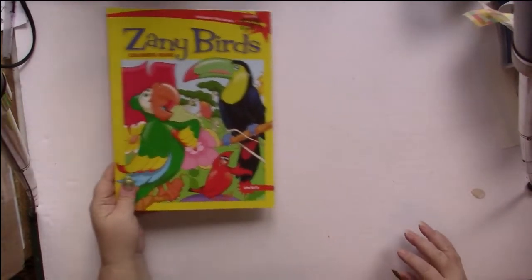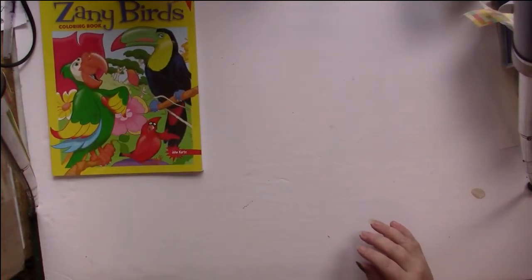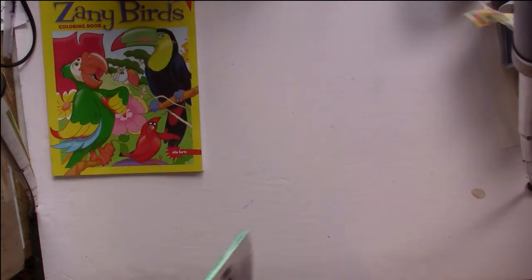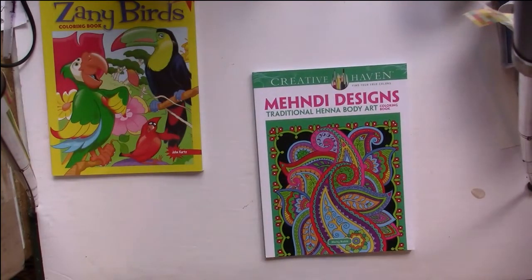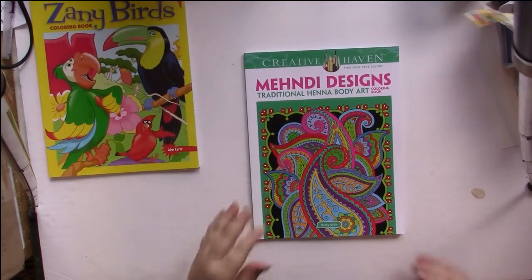That's a quick flip — not going to give you full flips of these. Each one of these books will get its own flip on my site. If you see something you'd like to see a flip of, please let me know and I'll move it to the top of the pile and get it done for you.